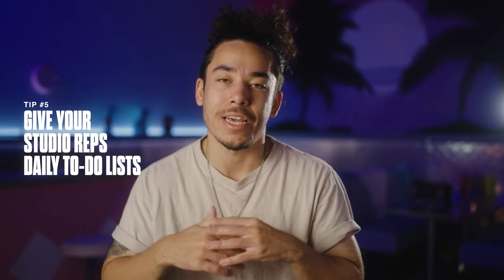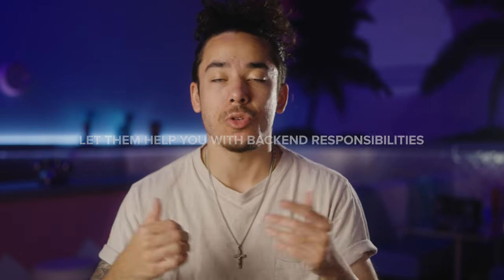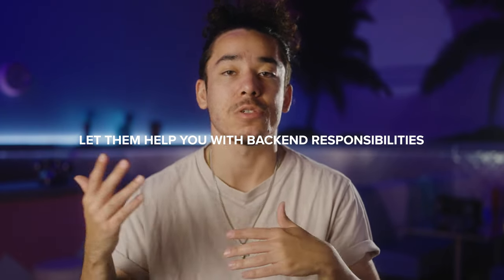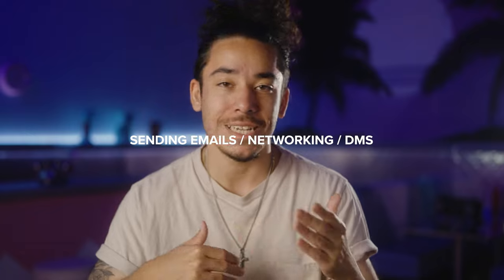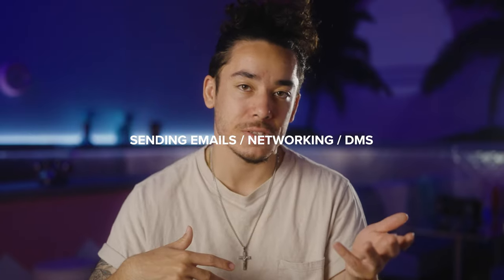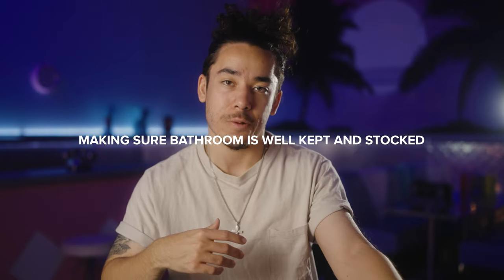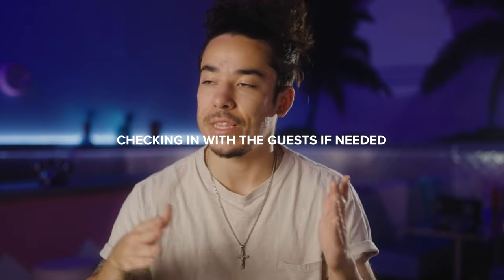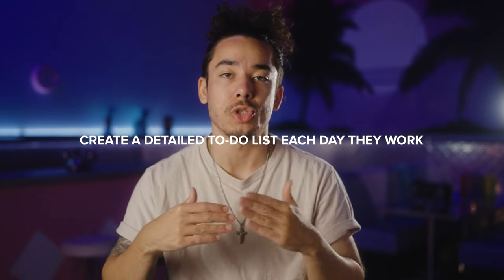Your studio reps will likely have a lot of time after they get the guest checked in and checked out. During the in-between of the booking, they might not have anything to do — they might just be sitting around. So you can use that time to get them to help you with some of the backend responsibilities. This includes posting on social media, responding to inquiries on Peerspace, sending emails, networking, sending DMs, creating Instagram reels and TikToks around the studio, cleaning the bathroom, making sure that's always well-kept, and basically making sure that everything during the booking is going smoothly. You can go as far as creating a detailed to-do list every day that you have a studio rep working, just to make sure they're getting done whatever you need them to.